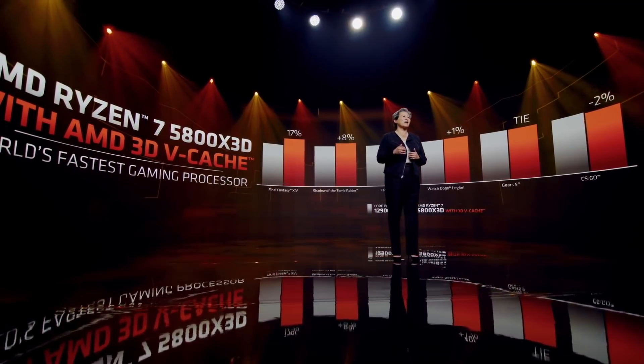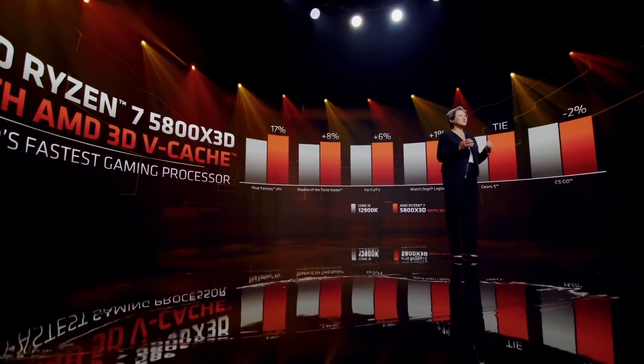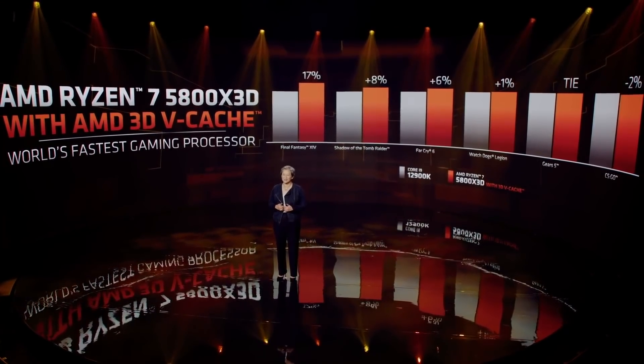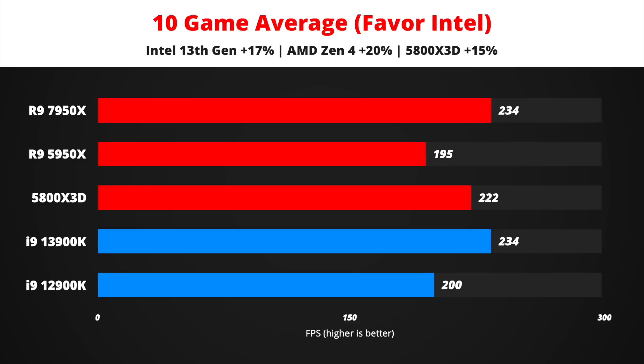I created 5 different scenarios to show how the next generation of processors may stack up against each other. Note that Ryzen 7 5800X 3D data is based on AMD's own benchmarks since no independent tests exist yet. In the first scenario, if Intel 13th gen performs very well with 17% improvement and AMD is on the lower side with 20% improvement, they will be equal — meaning even AMD's worst case still leaves it extremely competitive.